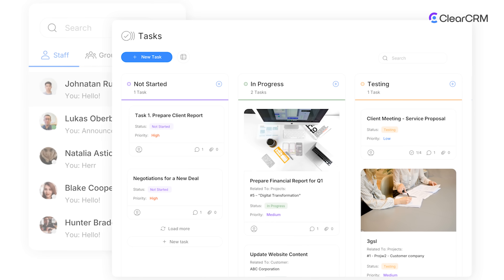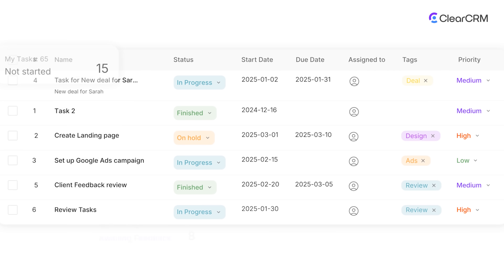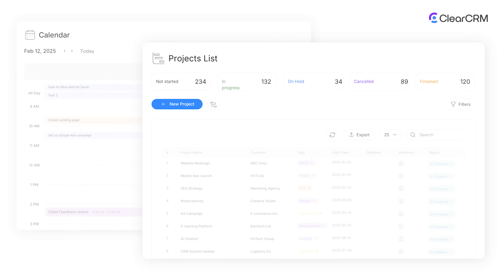Marketing and sales finally speak the same language. As deals close, ClearCRM turns them into structured projects. Assign owners, track tasks and budgets, and monitor delivery milestones — everything connected back to the original opportunity. Less handoff friction, more on-time outcomes.